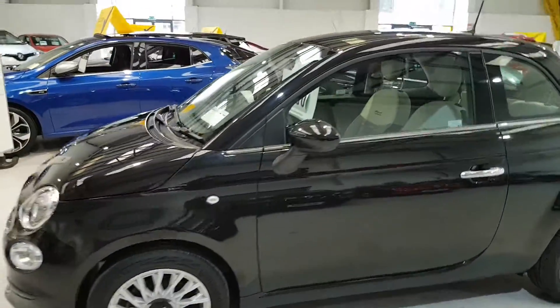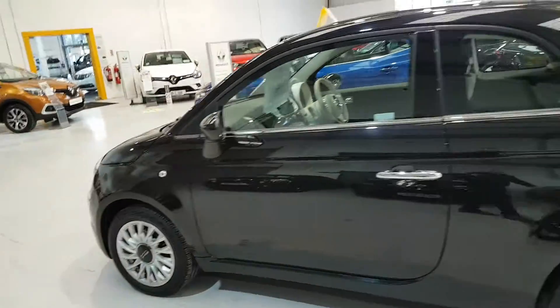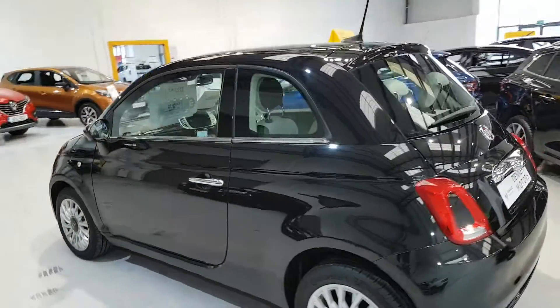It comes with front fog lights, daytime running lights, and alloy wheels. It's finished in Panther Black.